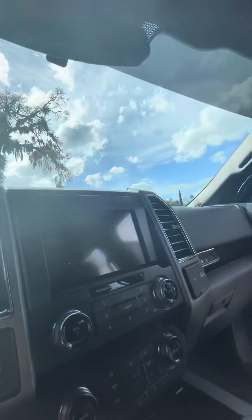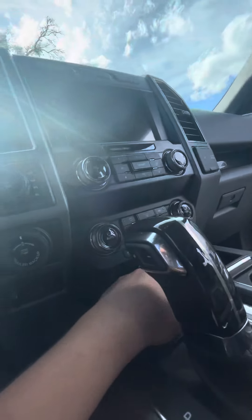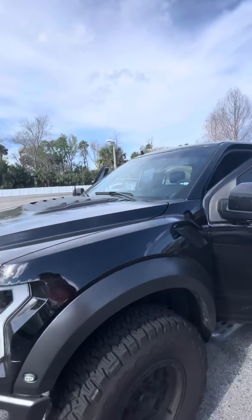Large touch screen. You got your trailer braking. Four auto, four high, four low. This is a beautiful truck, practically brand new. It's got blind spot monitoring. It's got everything you need.